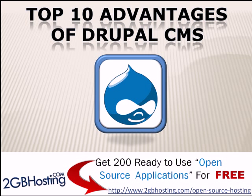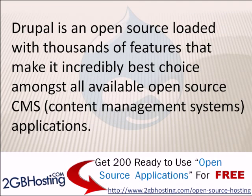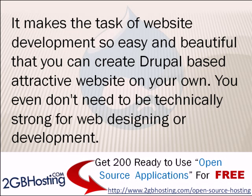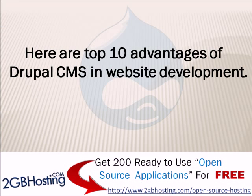Hello everybody, today we're going to tell you about the top 10 advantages of Drupal CMS content management system. Drupal is an open source loaded with thousands of features that make it incredibly the best choice amongst all available open source applications. It makes website development so easy that you can create an attractive Drupal-based website on your own, without needing to be technically strong in web design and development.